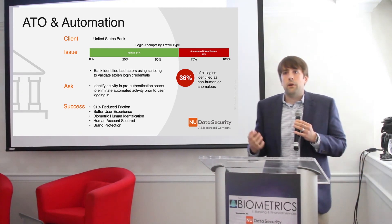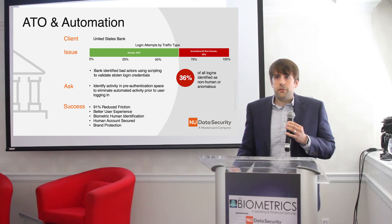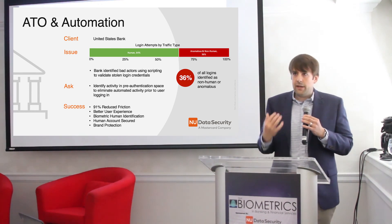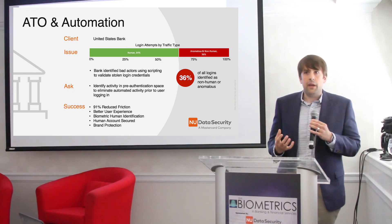New Data has another client where, on average, we're saving them up to double-digit millions a month on potential infrastructure costs from being able to identify anomalous or risky behavior occurring.